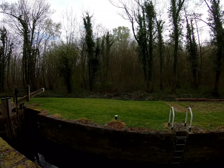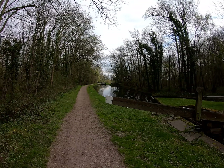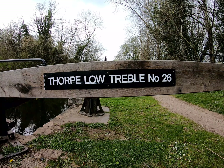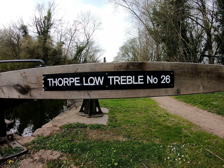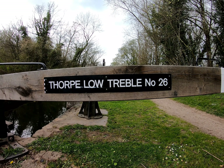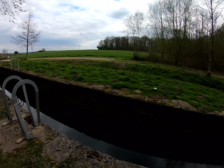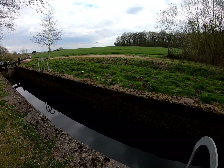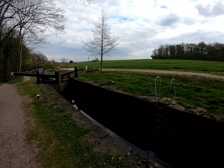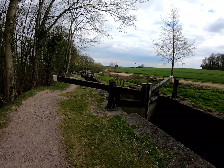As soon as we left number 25, we'll be going over to meet number 26, so we'll see when we get there. Forkton Treble Lock number 26 — the water's a lot higher on this one. We'll make our way down. These locks are in fantastic condition; the gates are immaculate.